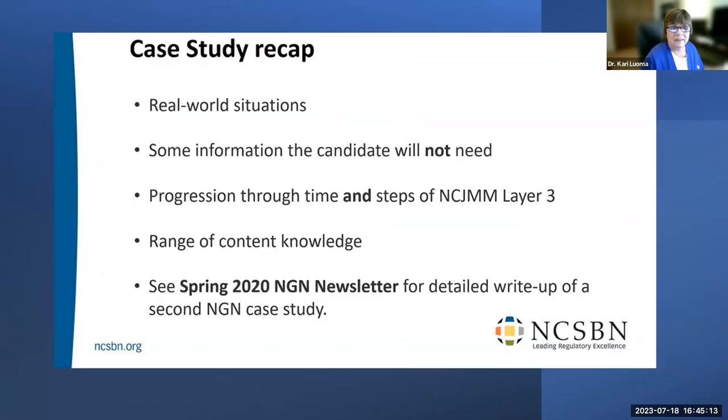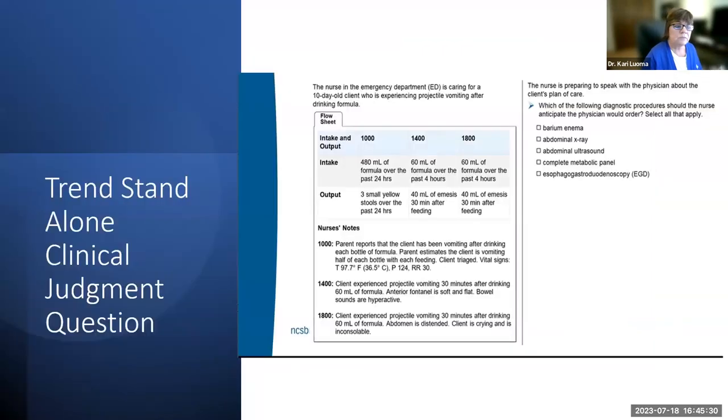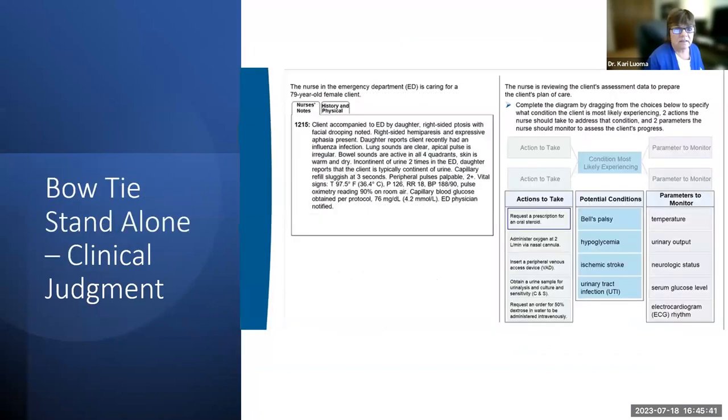Case study recap: these are real-life situations with some information you won't need — just like real patients. You progress through the time and steps of NCJMM Layer 3, requiring a broad range of knowledge. There are also standalone questions that assess clinical judgment. The bowtie question uses all areas of the Clinical Judgment Measurement Model — you select two items on the left, one in the middle, and two on the right — making it a comprehensive clinical judgment item.